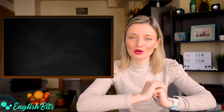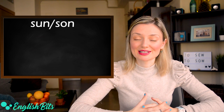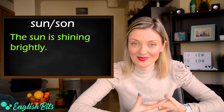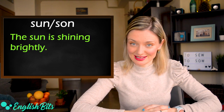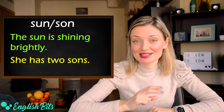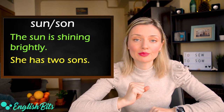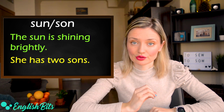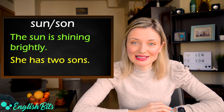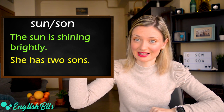The first set of homophones is sun and son. The first example: the sun is shining brightly. And another example for the second word: she has two sons. Be careful because a lot of people mispronounce it. The correct pronunciation of 'hijo' is exactly the same as the sun in the sky.